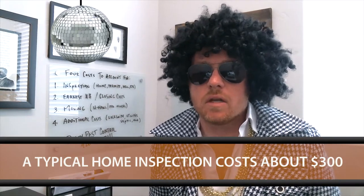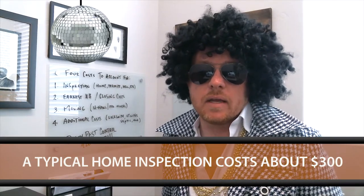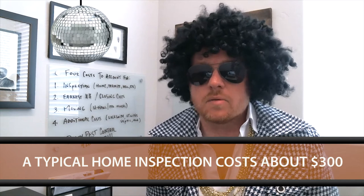A typical home inspection is going to run you about $300 depending on the size of the house. A termite inspection, depending on the company, you could see those anywhere from $35 upwards. Sometimes a well inspection can be over a hundred dollars. So I encourage you to make plans if you're going to be purchasing a home to check in on the inspection costs.